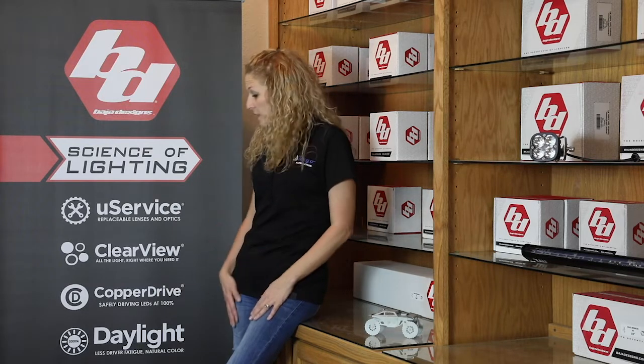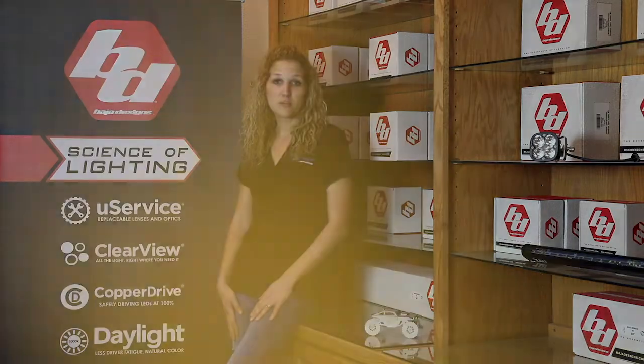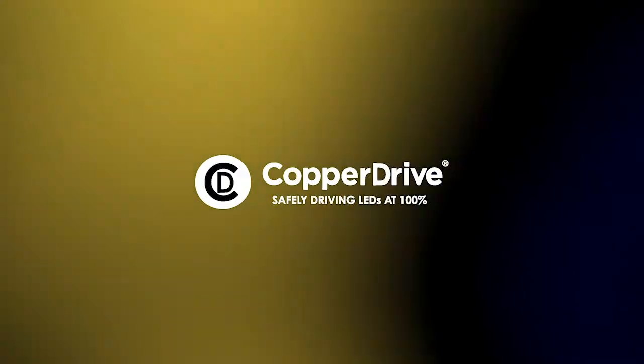So many people get stuck on lumens, watts, things like that, but in reality when you're dealing with LEDs, there are so many factors that come into play. For instance, with Baja Designs, they're the only company that uses copper drive technology. So when you buy their lights and they advertise 1100 output of lumens, you get 1100 output of lumens. If you buy a competitor's, there's typically anywhere from 15 to 20% loss of lumen output simply because the technology they are using is outdated.